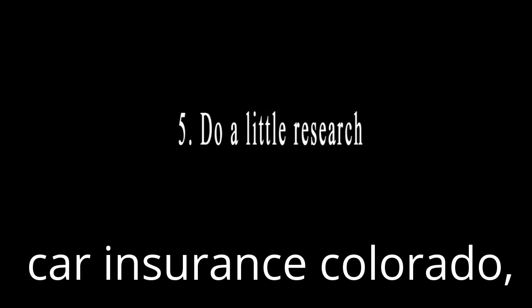I hope I could give some useful information in this video to help you save money.